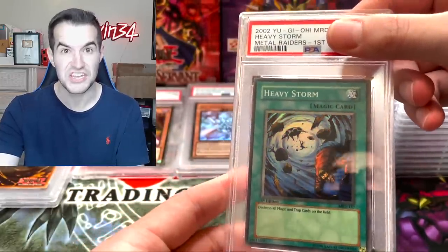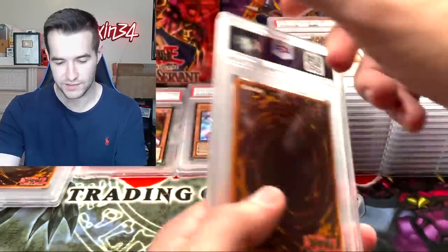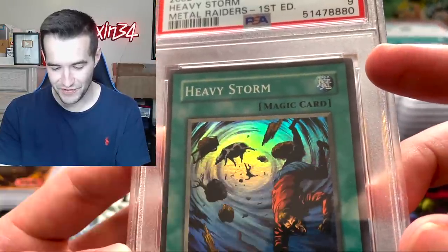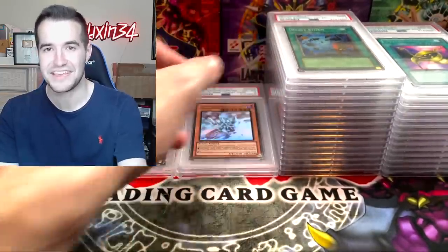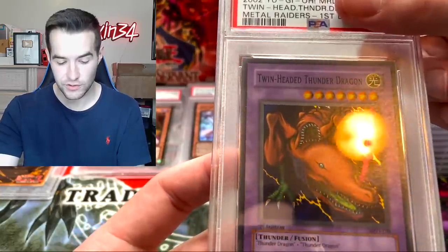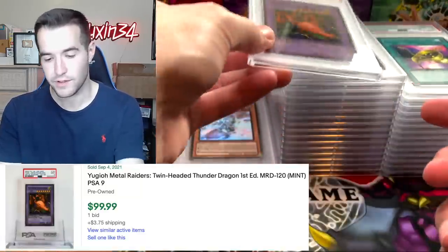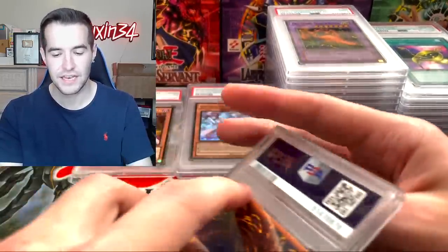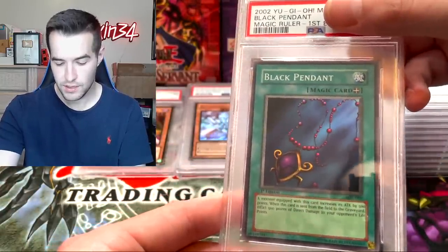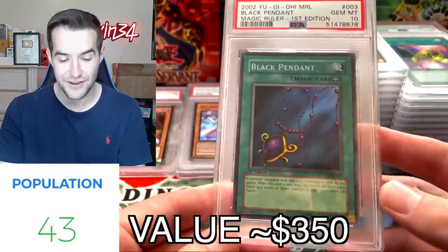Heavy Storm first edition — centering is not good. Why did I submit this? Centering is terrible, so far off — I'm surprised they didn't even give it an 8. That's bad. Two more cards. Twin-Headed Thunder Dragon — centering looks better for sure. First edition MRD, Mid 9 — I would love those at 10 but I don't have them. Black Pendant first edition MRL — this is the last card. A Gem Mint 10 first edition MRL!